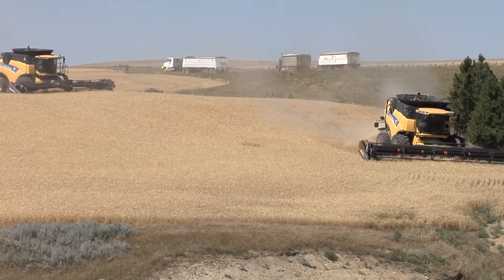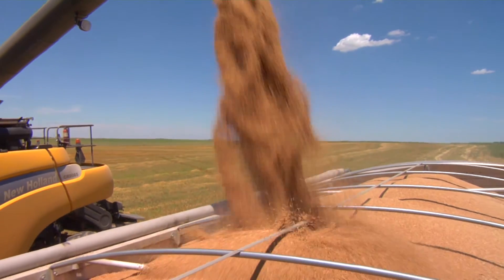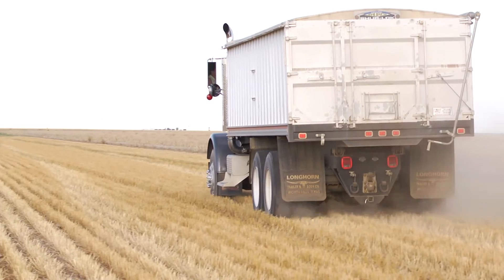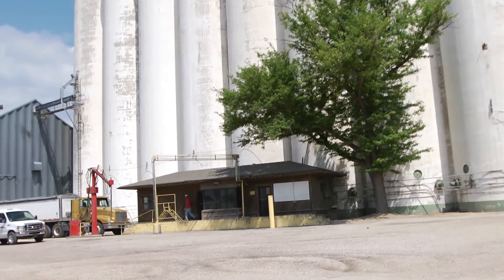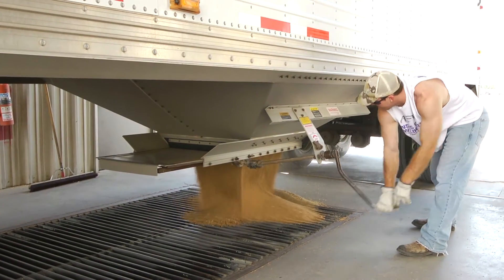Custom harvesters help harvest the wheat and get it ready to sell. The harvested wheat is loaded into trucks and driven to a grain elevator, where it is weighed, tested, and stored.